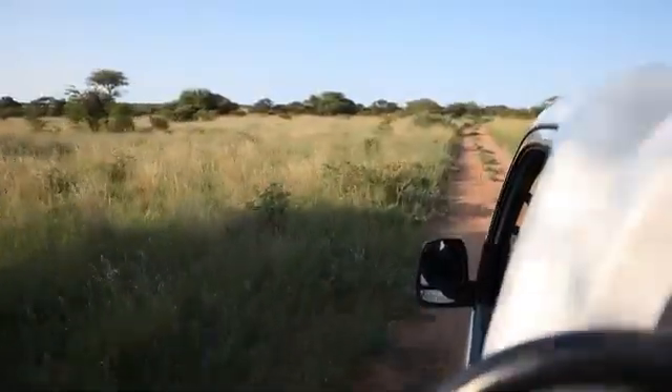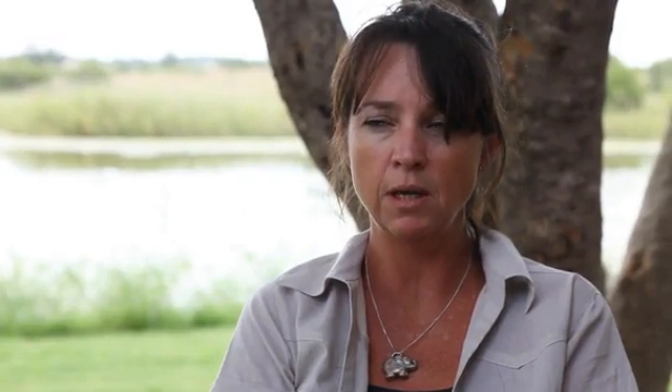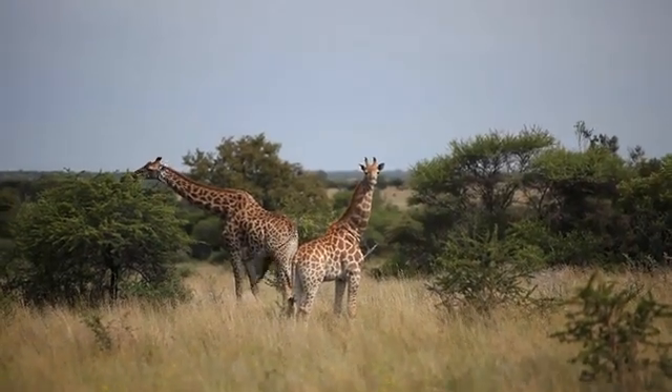The Brown Hyena project was started five years ago by Richard Yarnell, and we actually had no idea how many we had at Mankui. When we spoke to the Pilanesberg management they had no idea how many they had in Pilanesberg, and so that's where the whole project started.